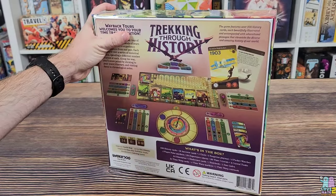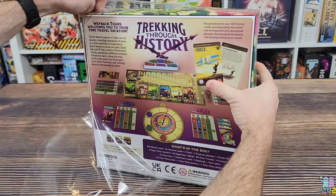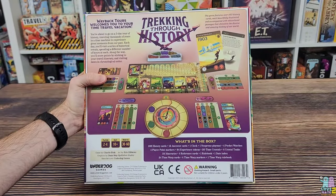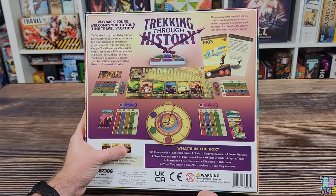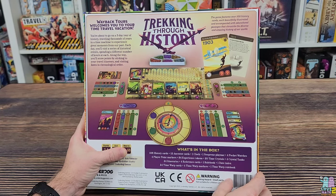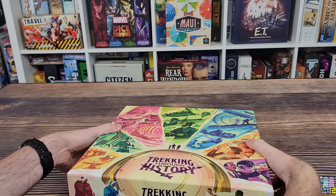As I take off the plastic, it says: Way Back Tours welcomes you to your time travel vacation. You are about to go on a three-day tour of history, traveling through thousands of years in a time machine to experience great moments from our past. Each day you will visit a series of historical events, spending a different number of hours at each. Along the way you'll score points by sticking to your travel itinerary and visiting dates in chronological order. The game features over 100 history cards, each beautifully illustrated and accompanied with educational passages. This game is from Charlie Bink and Underdog Games.